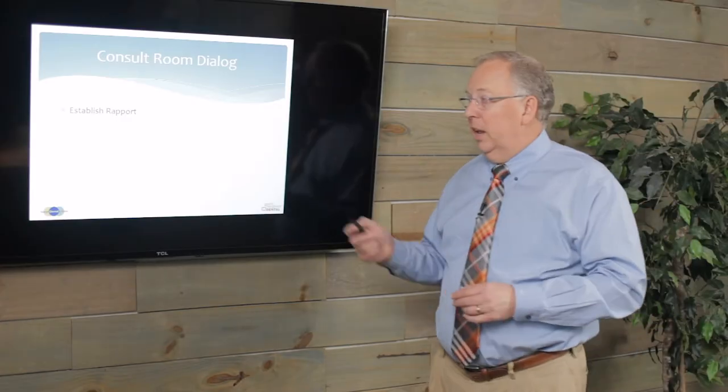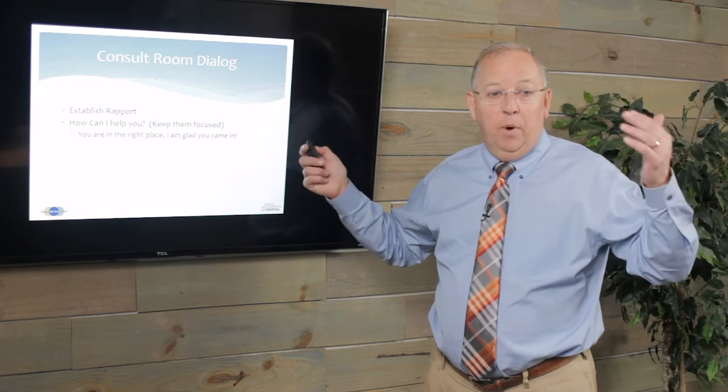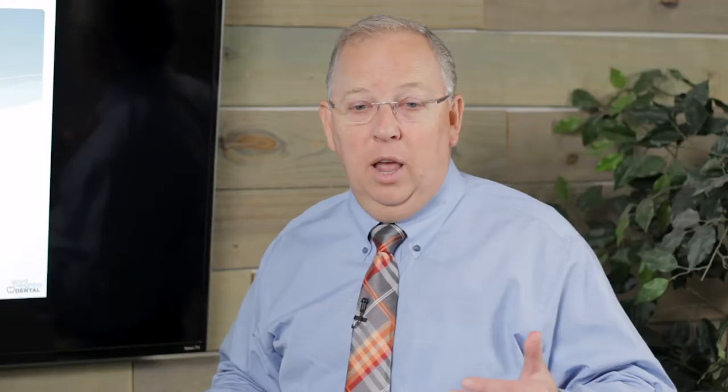Consult room dialogue: establish rapport. Where are you from, what have you been up to, your kids are in college — where do they go? Establish that rapport, then ask 'How can I help you?' and sit there. I want them to know they're in the right place and that I'm glad they came in. I'm going to help you with whatever dental issues you have.